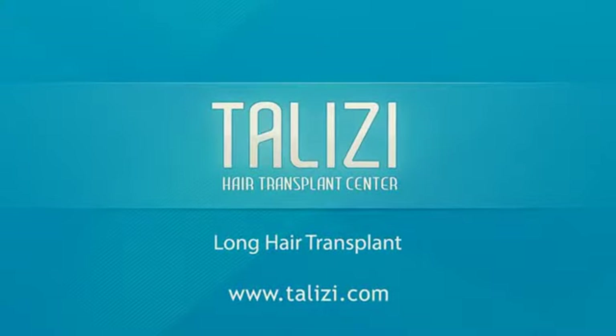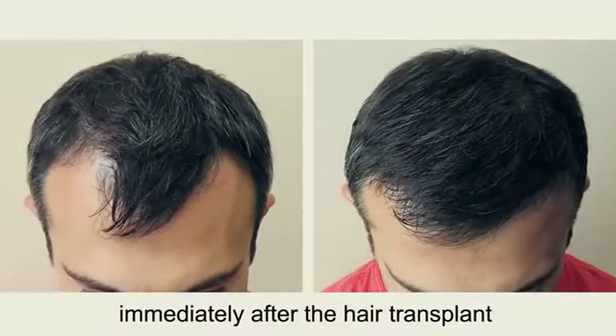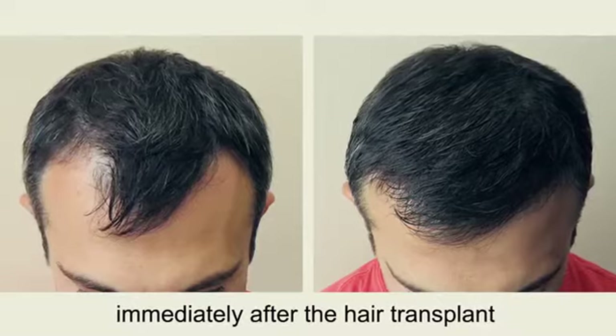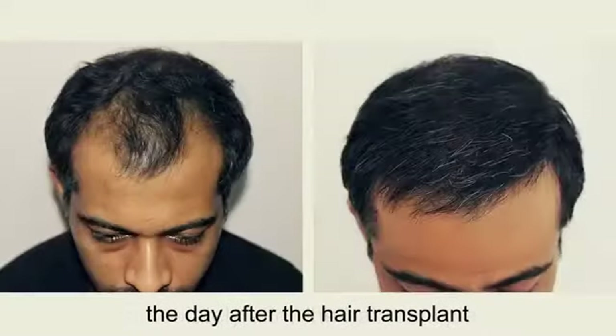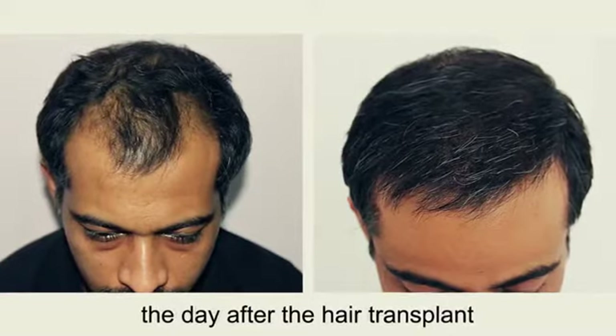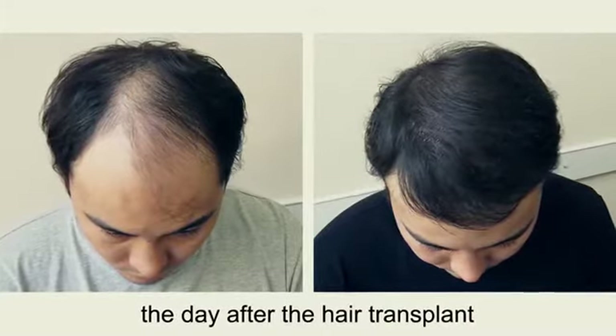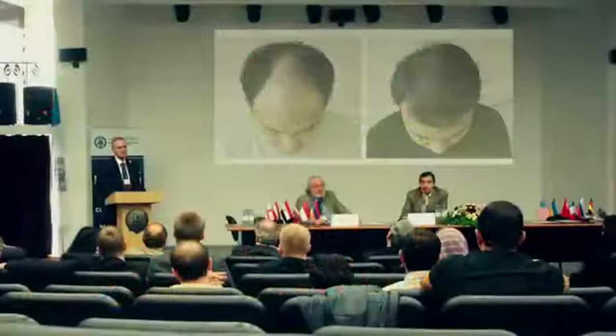Talisi Hair Transplant Center offers a restoration of your hair by long hair transplantation. This method means the extraction of grafts with long hairs from the nape of the neck by the strip method. The result of the hair transplant is visible right after the surgery, and this makes long hair transplant unique. Talisi Hair Transplant Center is one of the few clinics in the world capable of performing surgeries by this method.